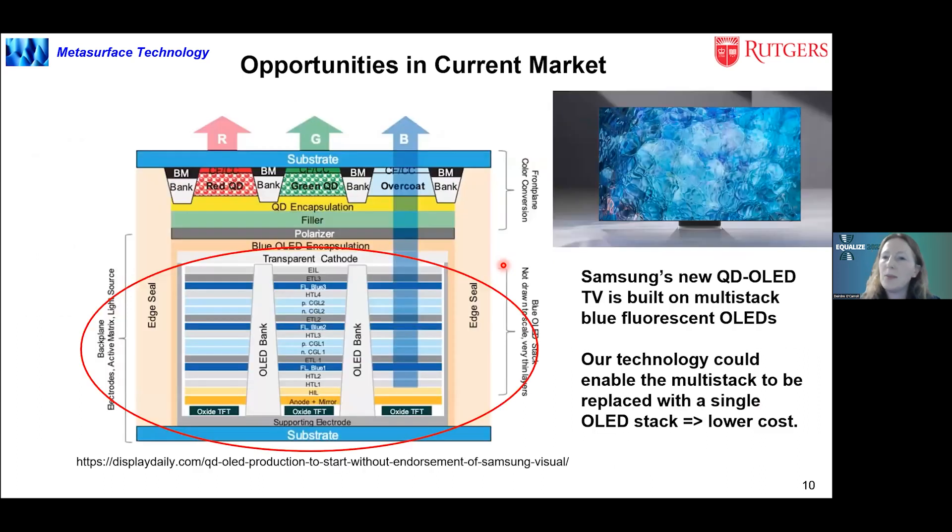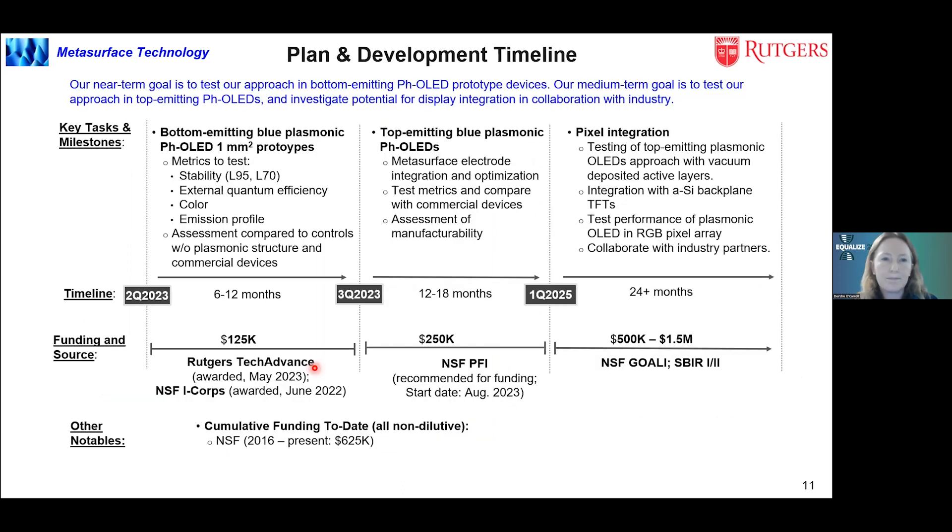There are also recent opportunities looking at Samsung's new quantum dot OLED TVs, which are based on a multi-stack blue fluorescent OLED — basically three fluorescent blue devices on top of each other to improve brightness, driving red and green quantum dots to make red and green pixels as well as the blue pixel. Our technology, if we can make it work with the anode at the back, could essentially eliminate the multi-stack and use a single stack composed of a phosphorescent blue emitter, significantly lowering the cost.